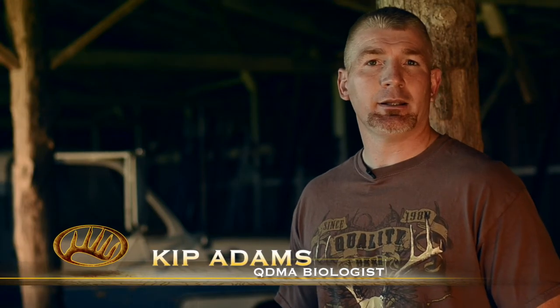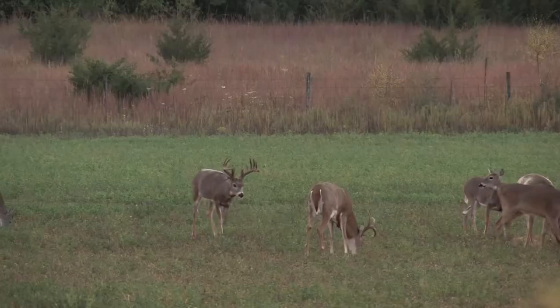In terms of Kansas, we've talked about the genetics, age structure, and supplemental feeding benefits. So now let's talk a little bit of strategy. When is the best time to kill a mature buck? The answer is anytime he can be legally taken.